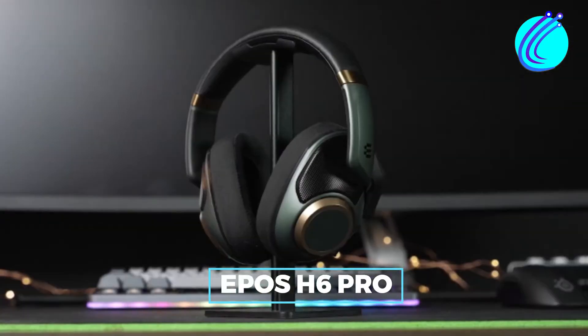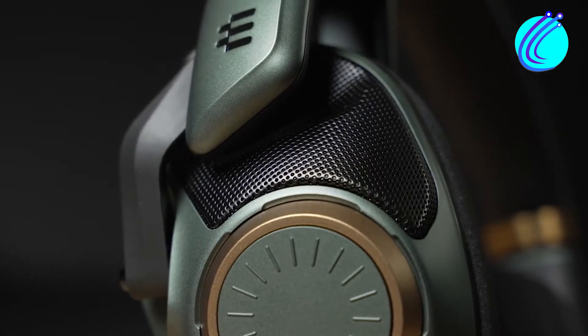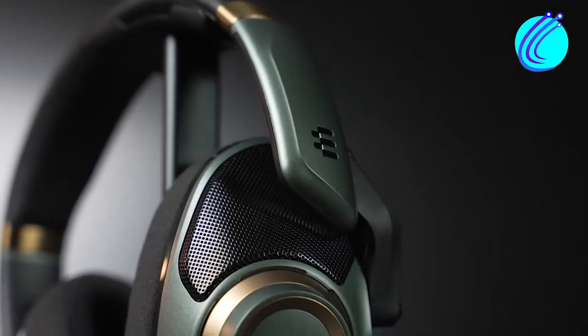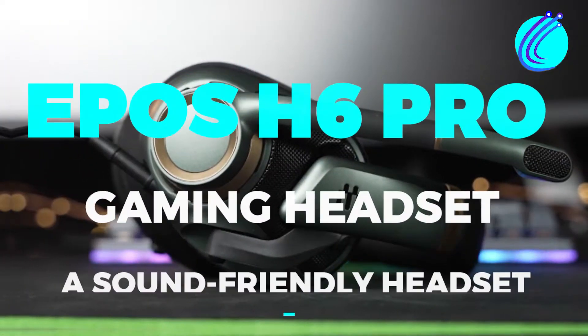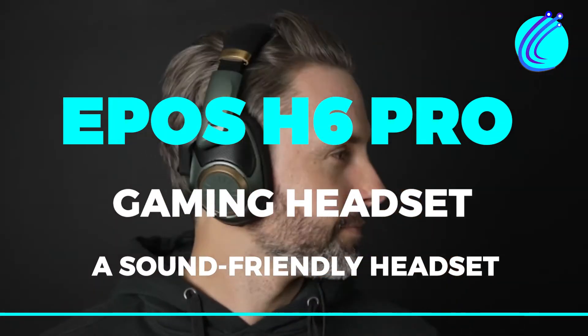The Epos H6 Pro is giving gaming headsets a run for their money because it is posing as the most friendly headset out there. Epos is rising to the challenge of favorite headsets, and we are here to talk about it. How unique is the Epos H6 Pro gaming headset as a sound-friendly headset? Let's find out, shall we?